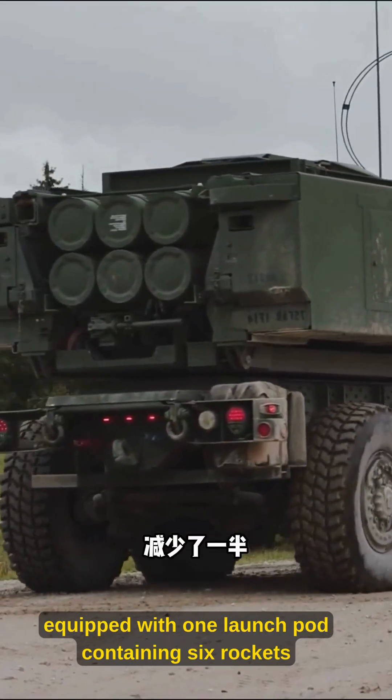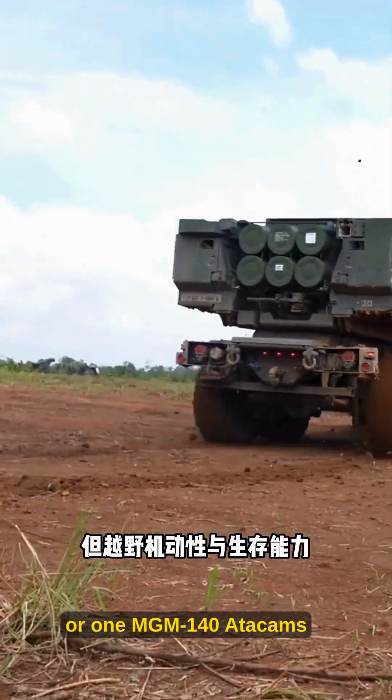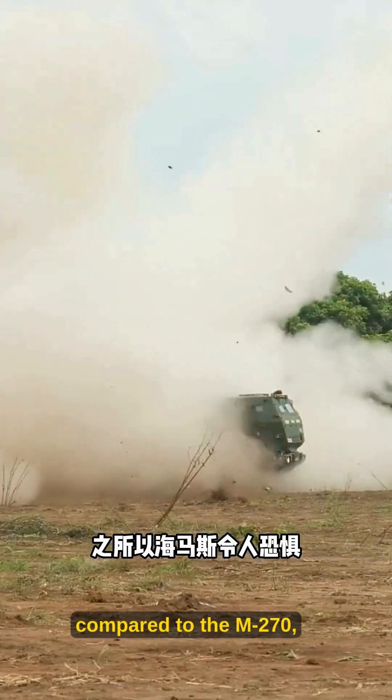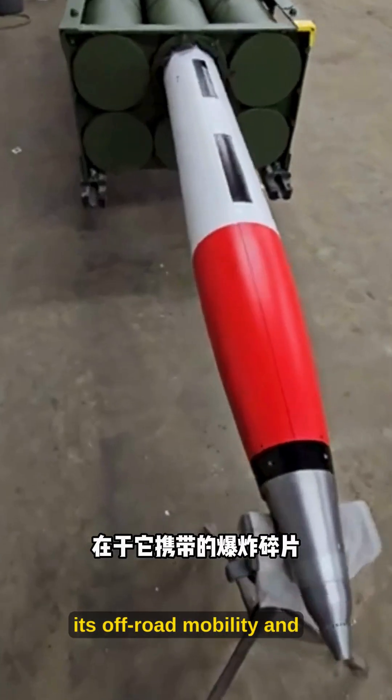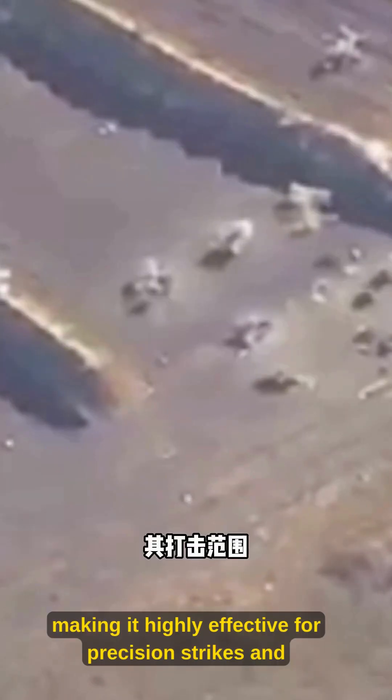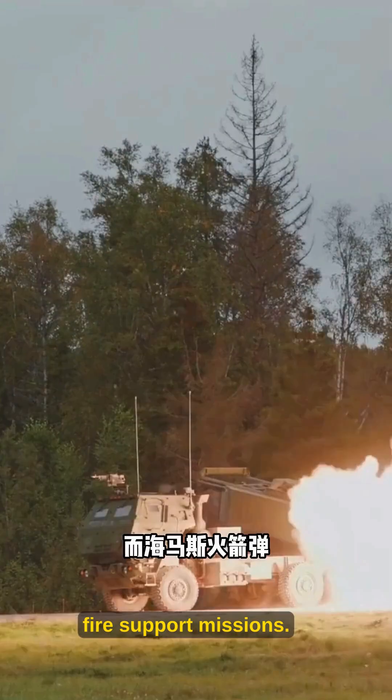It is equipped with one launch pod containing six rockets or one MGM-140 Atakums tactical missile. Although HIMARS carries half the payload compared to the M270, its off-road mobility and survivability have significantly improved, making it highly effective for precision strikes and fire support missions.